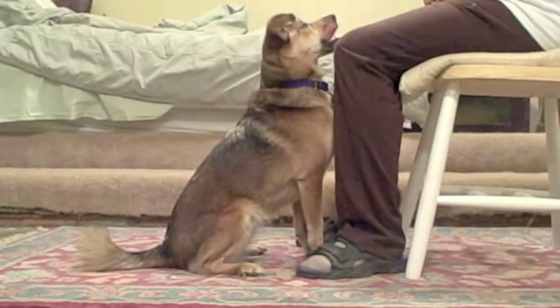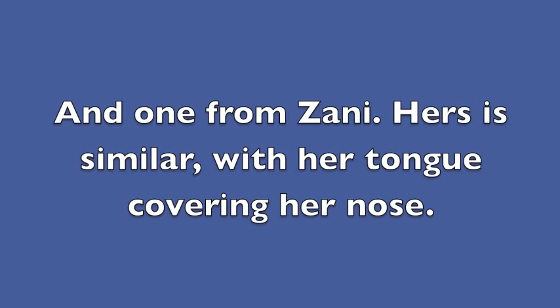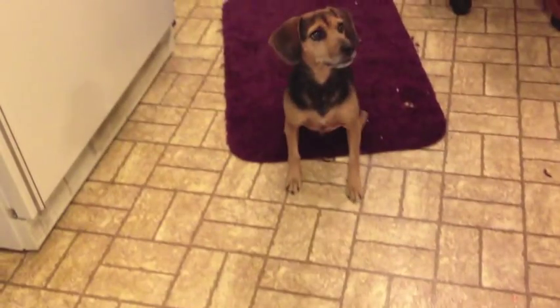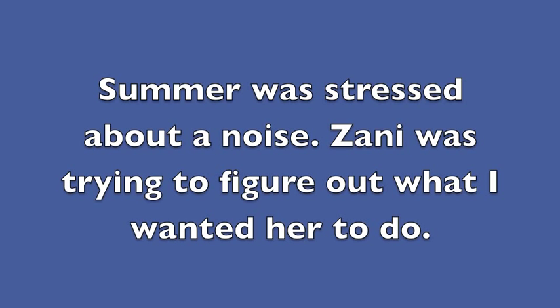Here's another one, and one from Zany. Hers is similar, with her tongue covering her nose. Summer was stressed about a noise. Zany was trying to figure out what I wanted her to do.